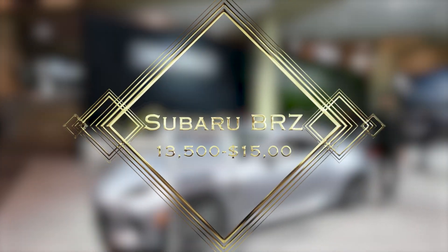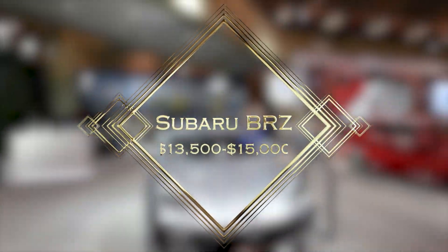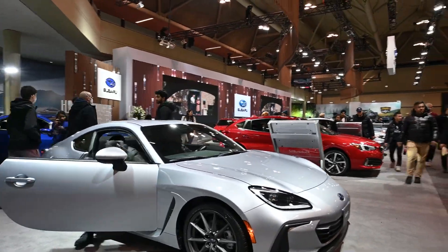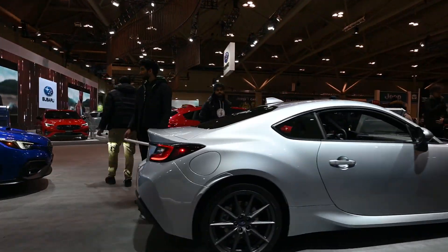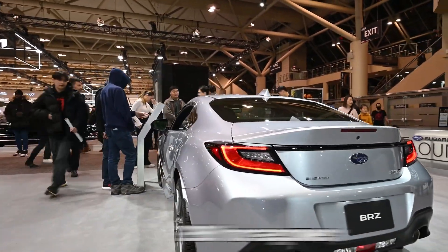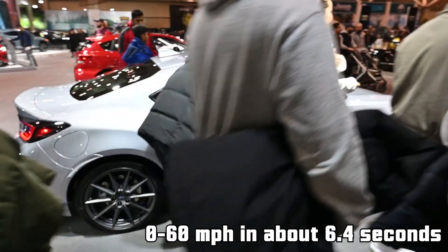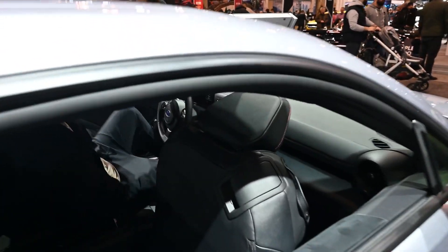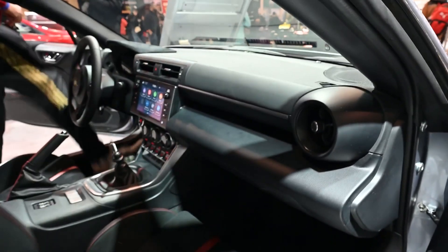Number 2: Subaru BRZ. Estimated used price: $13,500 to $15,000. The next car on our list is the Subaru BRZ. It is one of the latest additions to the tuner cars on the market, a joint project between Subaru and Toyota. The BRZ is a rear-wheel drive sports coupe that features a 2.0-liter flat-four boxer engine producing 200 HP and 151 lb-ft of torque. The BRZ can accelerate from 0 to 60 miles per hour in just 6.4 seconds and has a good battery life of about 5 years. This car is very fun to drive thanks to its low center of gravity, responsive steering, and excellent handling.